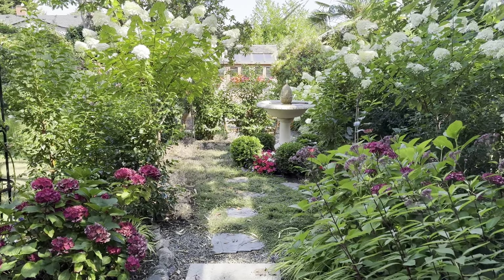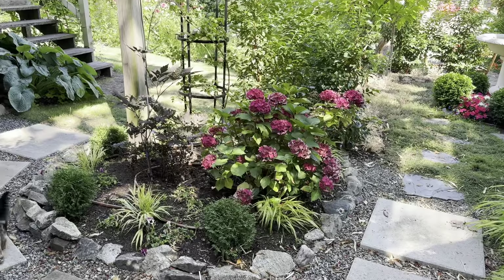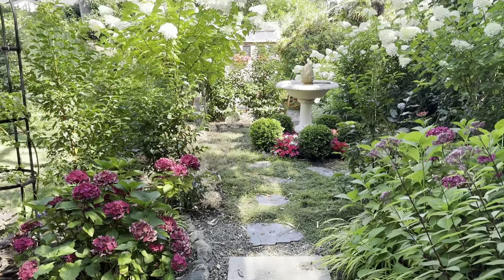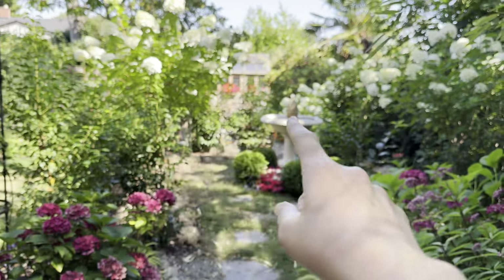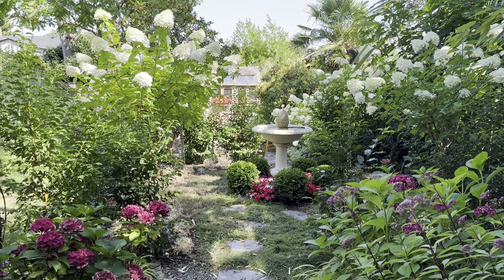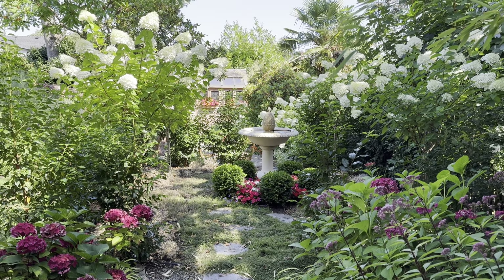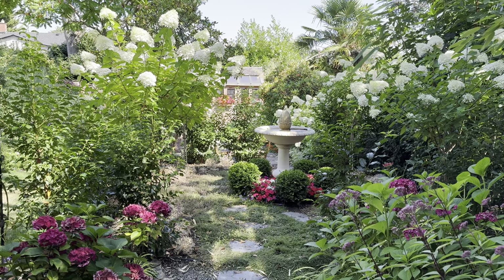I'm really excited because this was a new area and I didn't expect much from these hydrangeas, but they have performed so well this year. Charlie says hello. The Portuguese laurels that we planted last year as a hedge to surround what we're calling the secret garden or the fountain garden have grown so much.